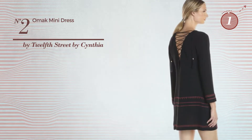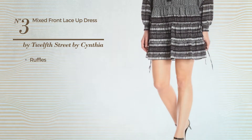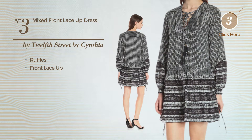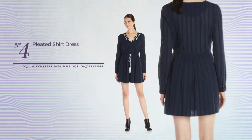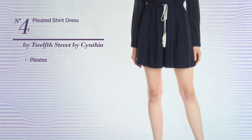Number three: a street dress crafted from comfortable material, styled with ruffles. This dress includes front lace-up, available uniquely in this color combo.